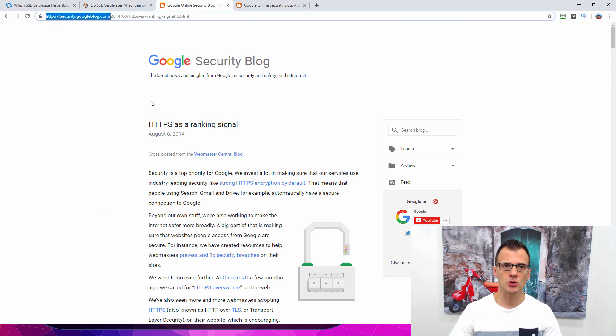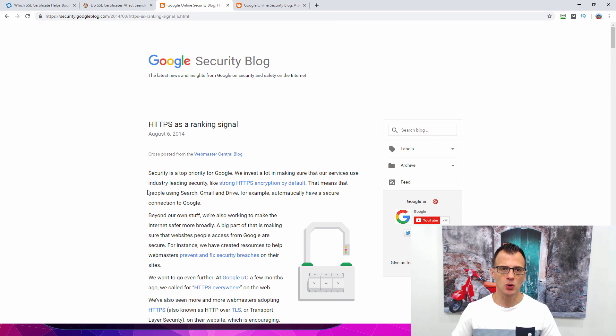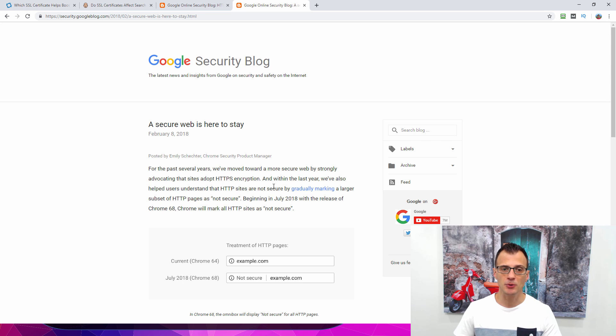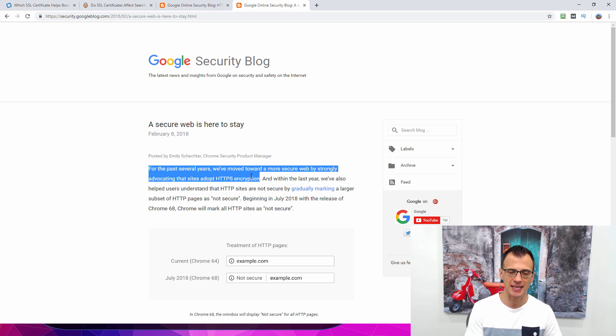First, let's talk about why you actually need an SSL certificate. Back in 2014, Google said on their official security blog that they were starting to use HTTPS as a ranking signal — back then it was a very lightweight signal affecting fewer than 1% of global queries. Then in February 2018 they posted an update confirming they've moved towards a more secure web by strongly advocating that sites adopt HTTPS encryption. So if you have HTTPS or an SSL certificate on your website, you're very likely going to get more traffic from Google.